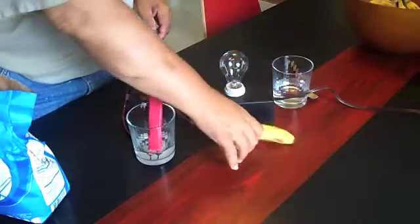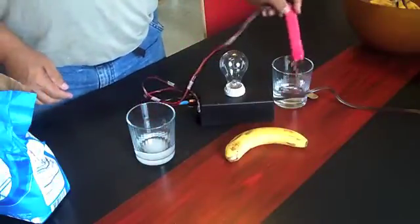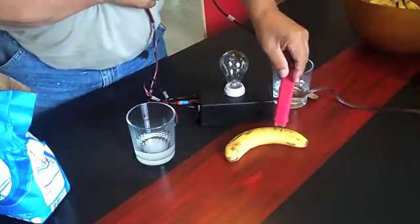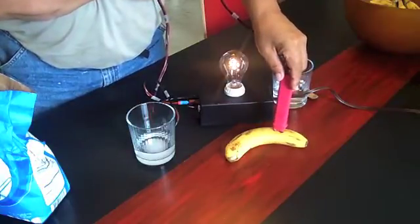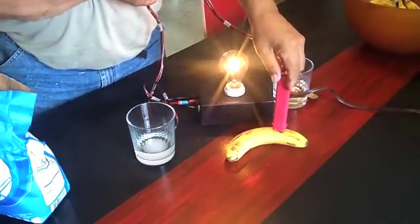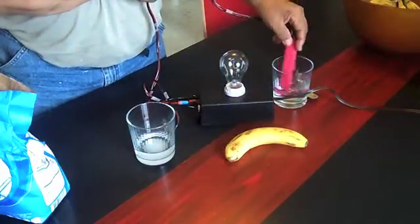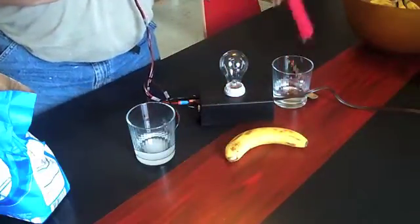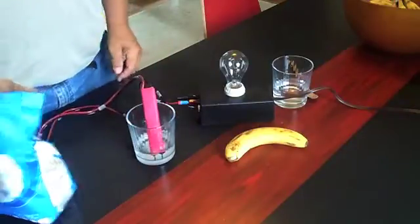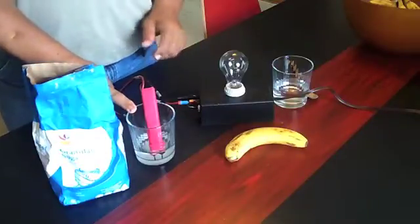Now we're going to take the natural sugar and just rinse it a little bit here. We'll take this and stick it in this banana. As you can see, there is conductivity in this banana — this is natural sugar. Even though it's natural sugar, it still has conductivity. Processed sugar — nothing. I could leave that there for days and nothing will happen.